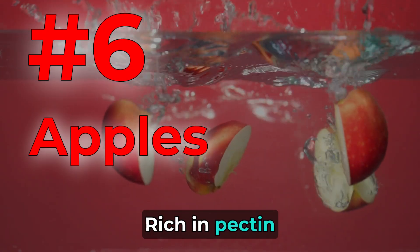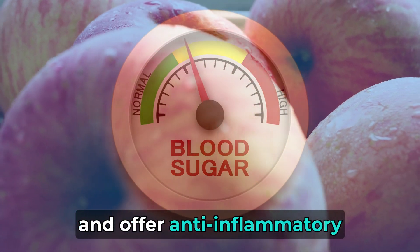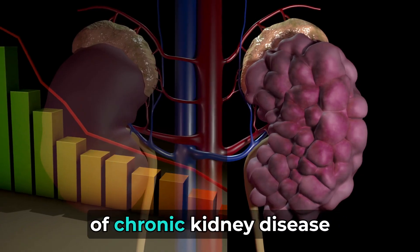Number 6: Apples. Rich in pectin, a soluble fiber, apples can lower blood sugar levels and offer anti-inflammatory and antioxidant effects. Studies associate apple consumption with a lower risk of chronic kidney disease.